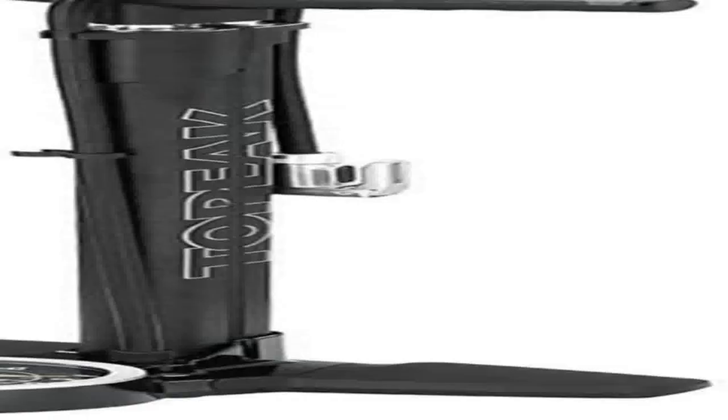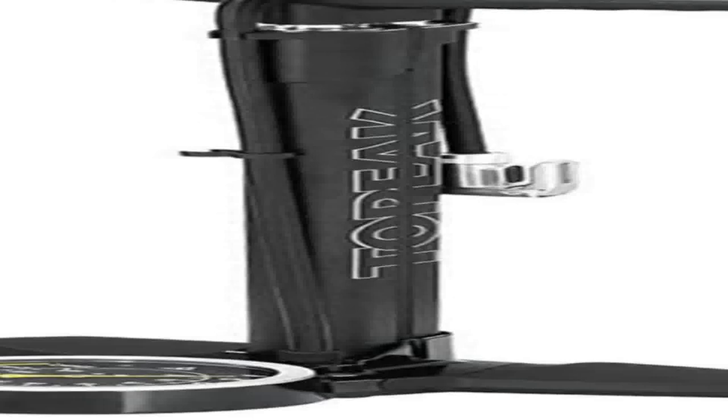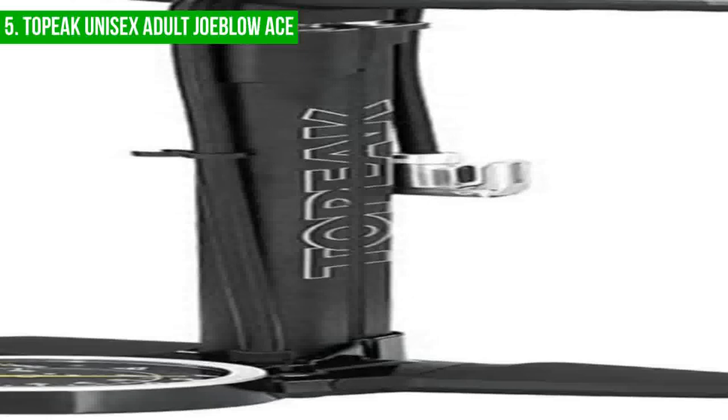We will start with the Topeka Unisex Adult Joe Blow Ace. The Topeka Joe Blow Ace DX is a high-performing bike pump that stands out among many others due to its impressive capabilities. On test, the pump was able to inflate a 700 by 25C tubeless tire to 100 PSI in just 11 powerful strokes, making it the ideal choice for quickly and easily inflating your tires.